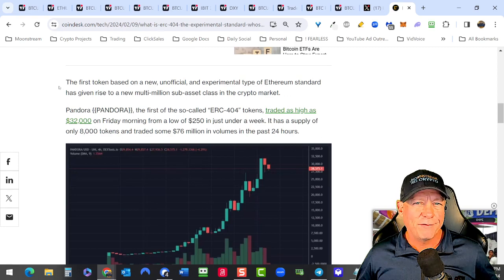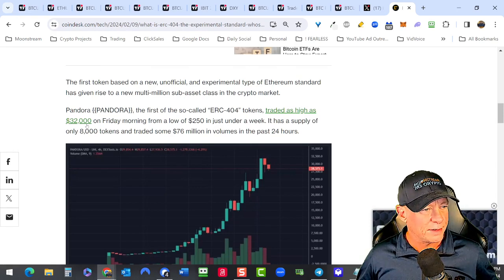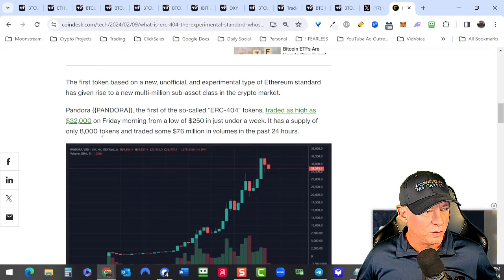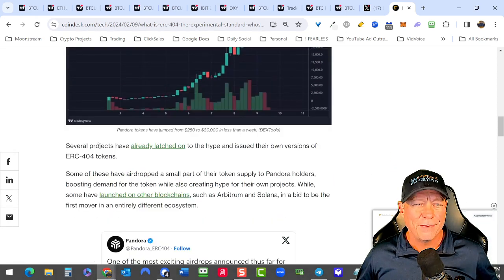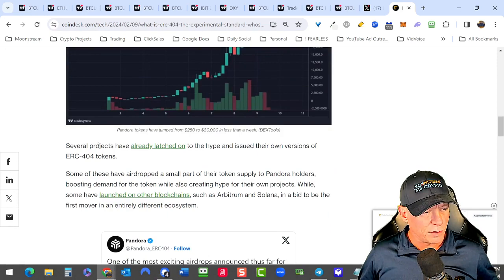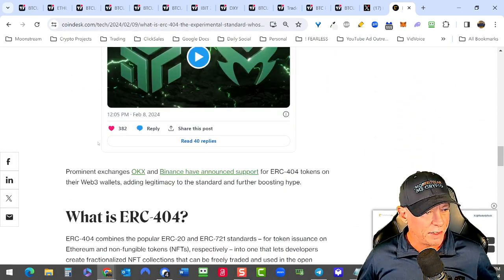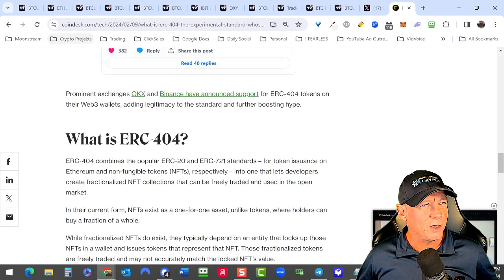I'll unpack Pandora a little bit later this week — not sure what it is exactly, but I would not chase this. Let's put it on our radar as far as it being good for Ethereum. ERC-404's narrative is looking really strong and I think ETH's narrative is looking really strong in the next bull cycle.